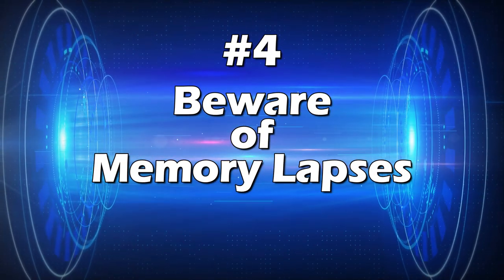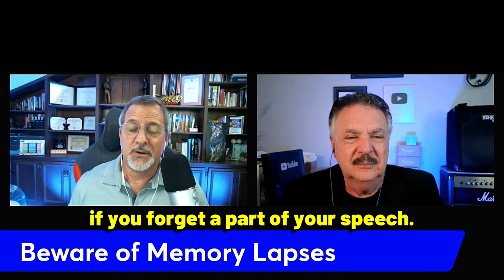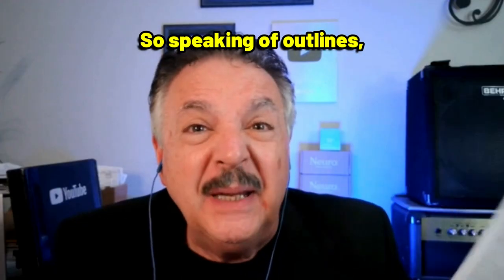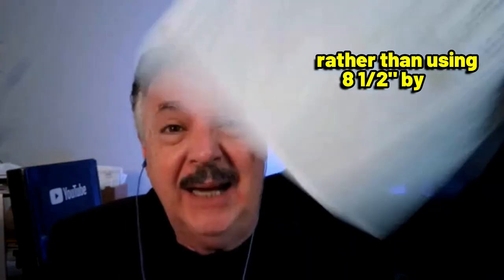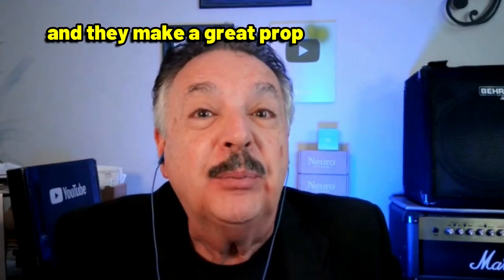Tip number four: beware of memory lapses. Relying too heavily on memorization can backfire if you forget a part of your speech. To prevent this, have a backup plan, such as an outline or note cards to help you stay on track if you lose your place. Rather than using 8.5-by-11 sheets of paper, which make noise and are a distraction, use note cards. They fit comfortably into a purse or jacket pocket, you can number them so you don't lose your place, and they make a great prop to make a point.